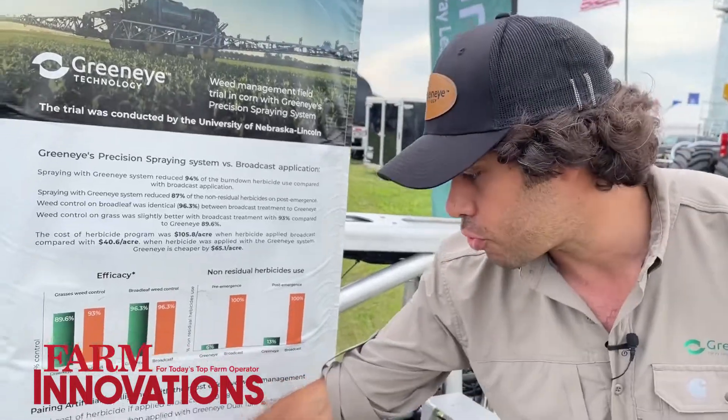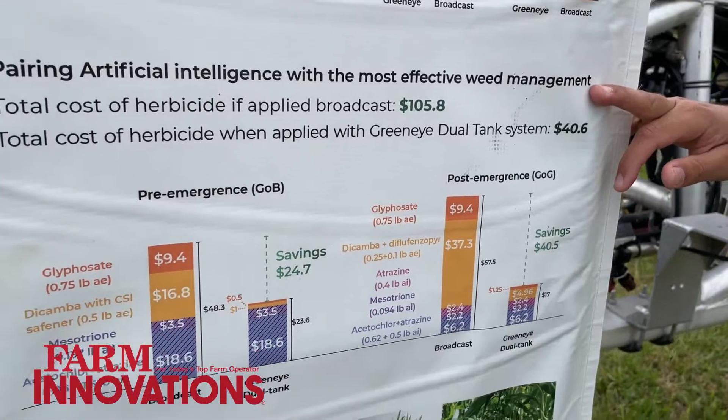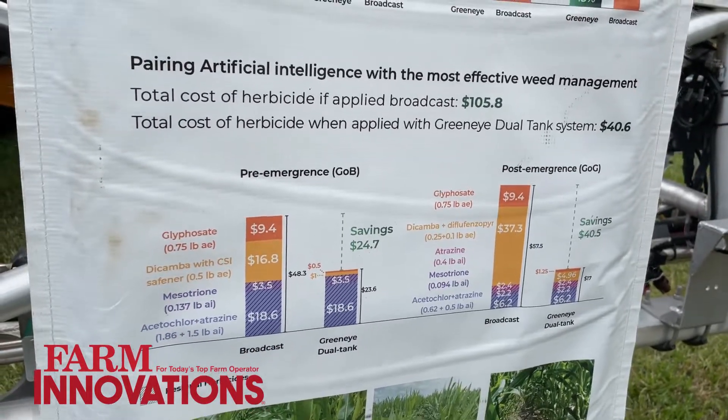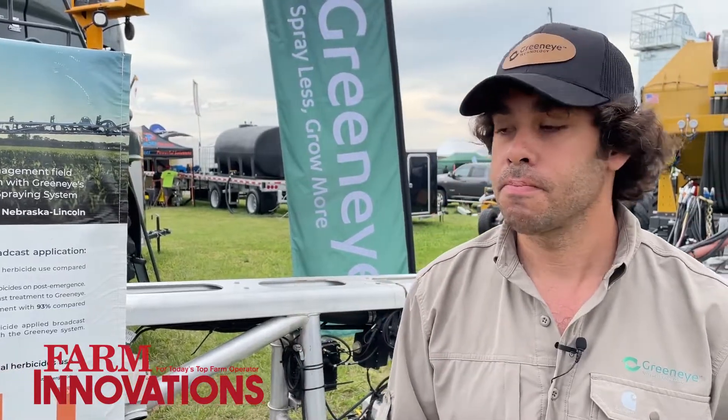When you look at the cost structure, we can save as much as 60% on your overall herbicide cost. We're talking about a reduction of nearly 90% on the non-residual herbicides, but with dollar savings of more than 60%.